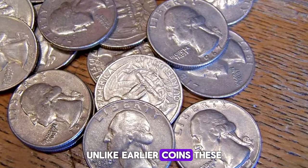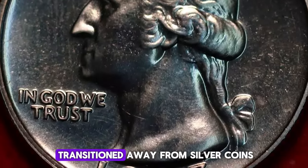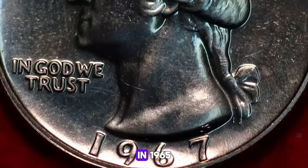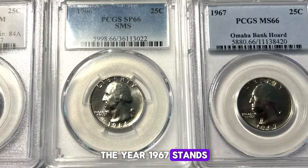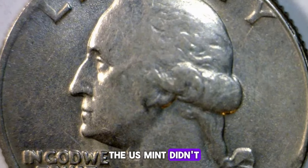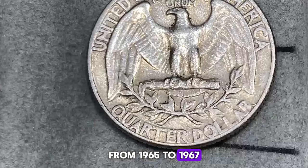Unlike earlier coins, these quarters are made of copper-nickel clad, as the U.S. transitioned away from silver coins in 1965. The year 1967 stands out because, due to coin shortages, the U.S. Mint didn't include mint marks on coins from 1965 to 1967.